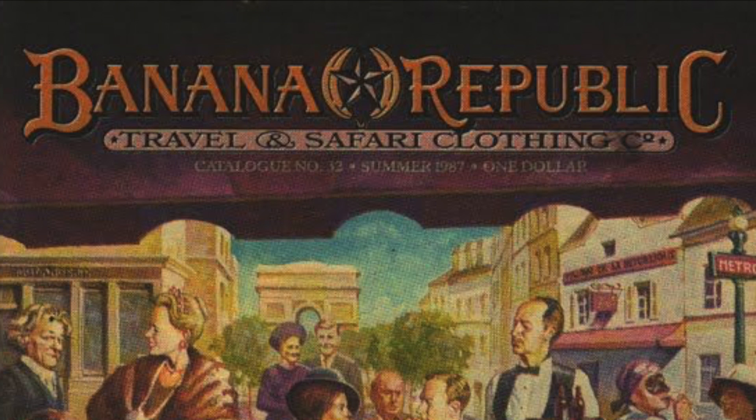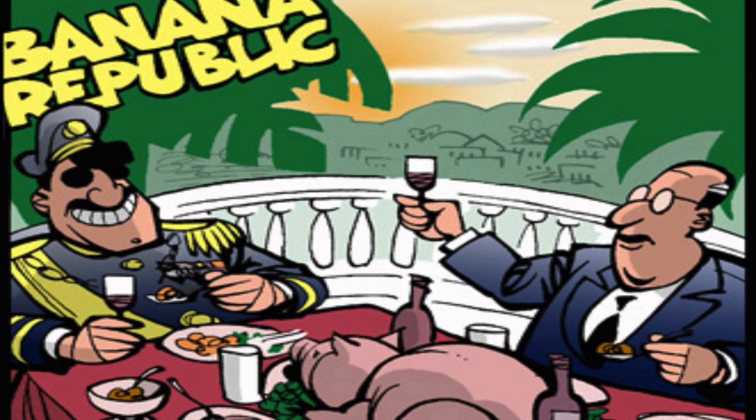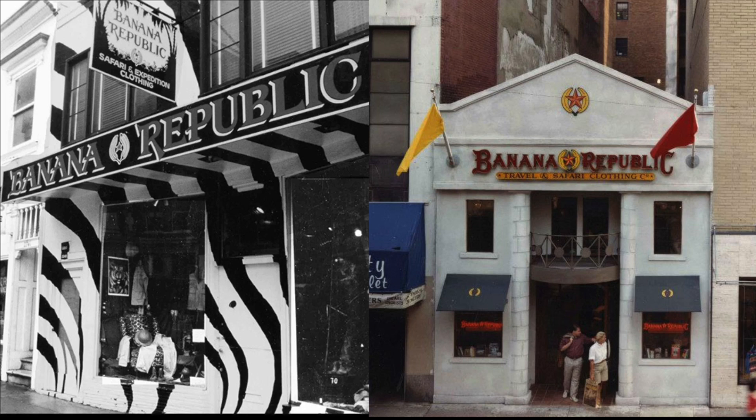They opened their first store outside San Francisco and called it Banana Republic Travel and Safari Clothing Company, "Banana Republic" being a derisive term used to describe corrupt, politically unstable countries. Their store was a big hit, and just four years later, they had multiple stores and a robust catalog business. And that's when The Gap came calling and offered to buy Banana Republic and fund a massive expansion.